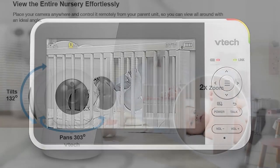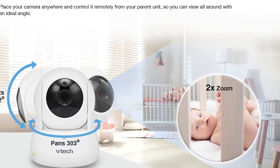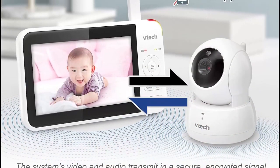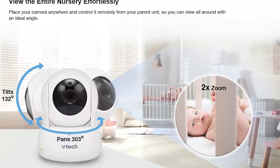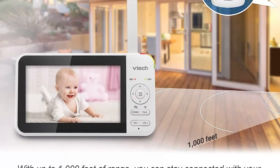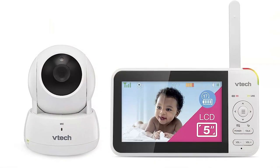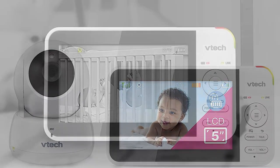In conclusion, the VTEC VN924 Remote Pan-Tilt Zoom Video Baby Monitor has proven to be an exceptional product. Its impressive picture quality, reliable range, two-way communication, temperature monitoring, and user-friendly interface make it a top choice for parents looking to keep a close eye on their little ones. The VN924 is highly recommended by parents who have experienced its benefits firsthand.